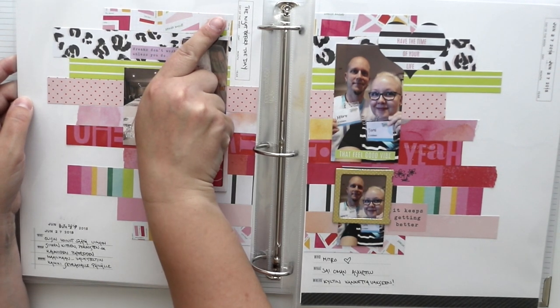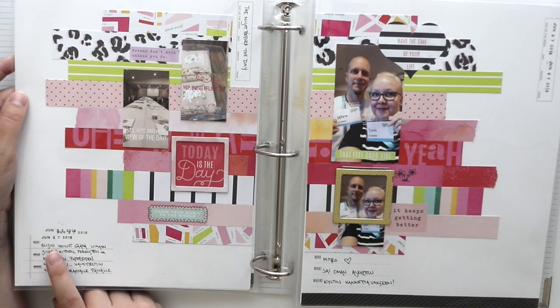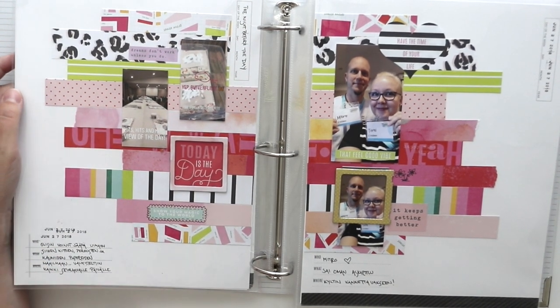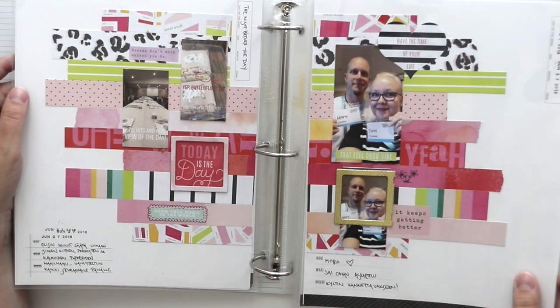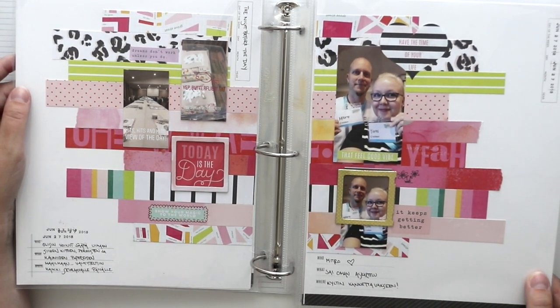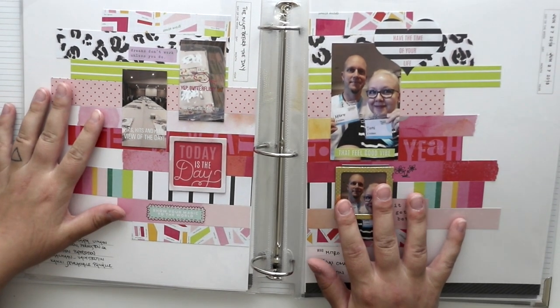There are fields for the day of the week, day, month, and year, and also who, what, and where — if you want to make a real year story or something like that. But I made this as a full album of one single journey. It's a travel album.